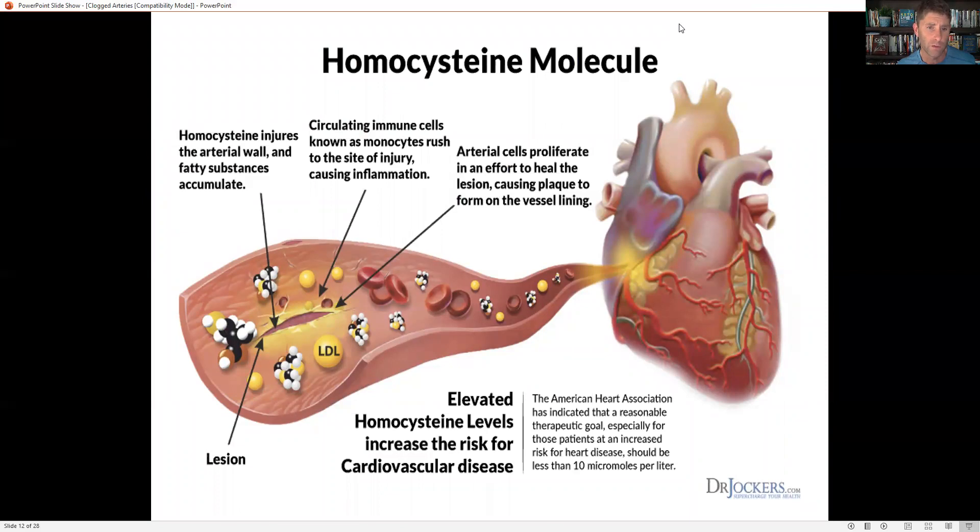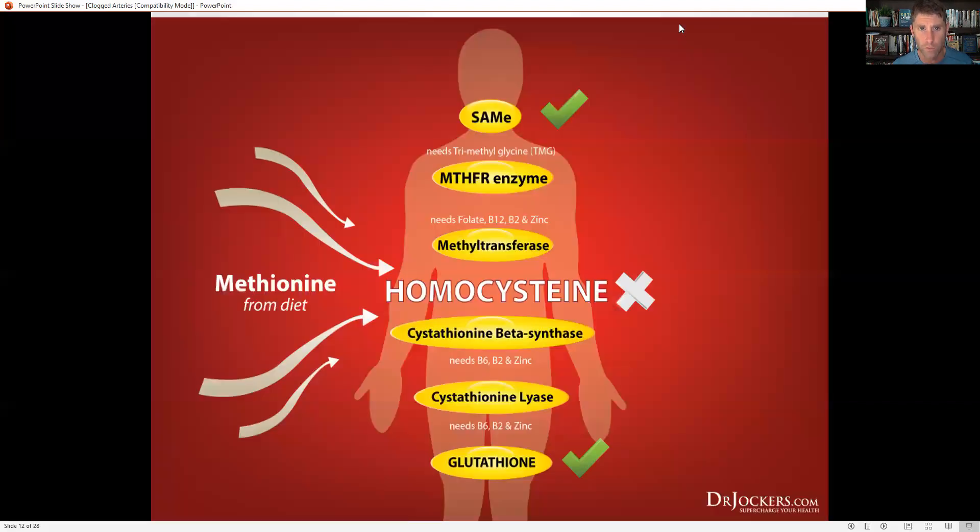Homocysteine is a highly reactive protein that should be converted into glutathione or SAMe. When it's not, it can cause damage to the blood vessel. You should always have levels less than 10 micromoles per liter — ideally between 6 and 9. Anything over 10 is a significant risk factor for stroke, hypertension, heart attack, Alzheimer's disease, and dementia. So we definitely want to get our homocysteine levels under control.